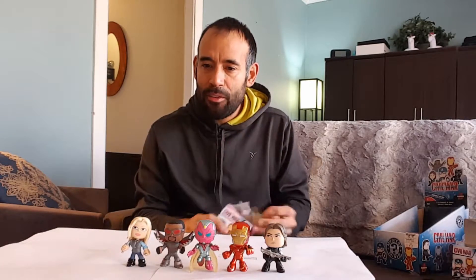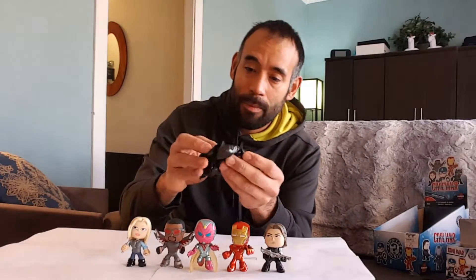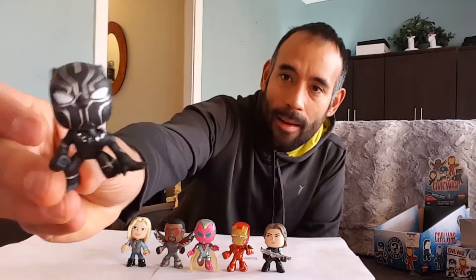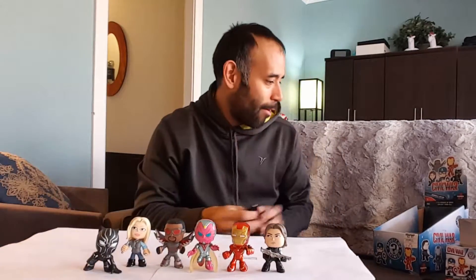I think my favorite Mystery Minis set so far is the Inside Out one — that one's awesome. This one's really cool, I like the pose. Look at that — that one's awesome, I really like that one. Alright, we only have two more boxes. I'm not sure if I'm going to get Captain America.